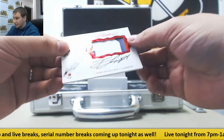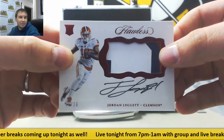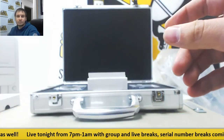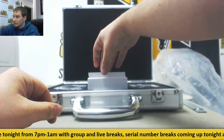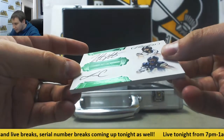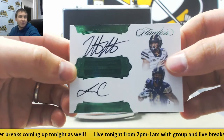Another rookie patch auto, this one is 15 of 20, Jordan Leggett — again, Greg P. Then another dual autograph, this one is green, 4 of 5, Nathan Peterman and James Conner. That's going to go to Mark C.